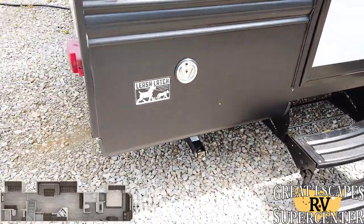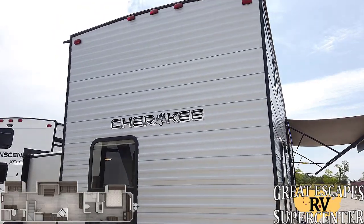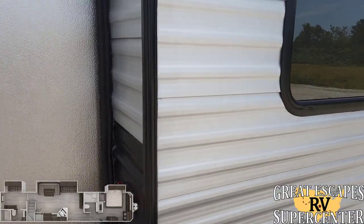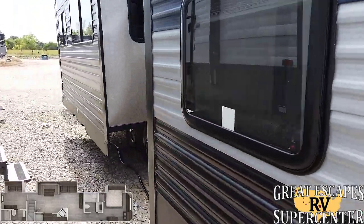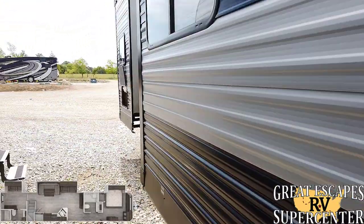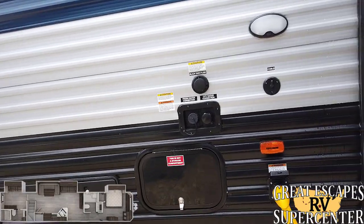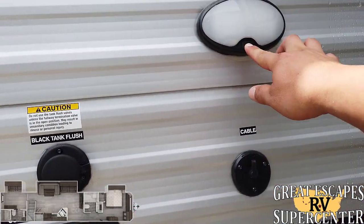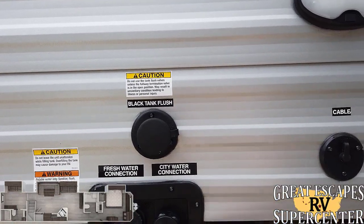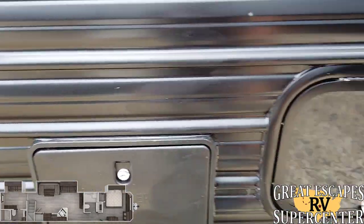You've got a section here for potable water. This leads into the half bath portion, and you have a leash latch to be able to hook up for your pets. You've got lights on the top, bottom, and sides. This leads into the rear portion of the other bedroom. Coming around here — a very unique floor plan, very interesting setup. You've got a section right here for cable TV, an LED light, black tank flush, fresh water connection, city water connection, dump valves, and an outdoor shower.